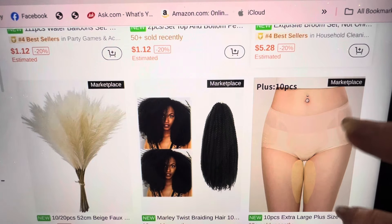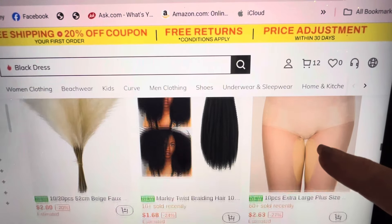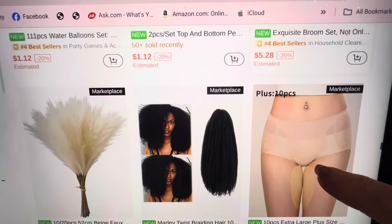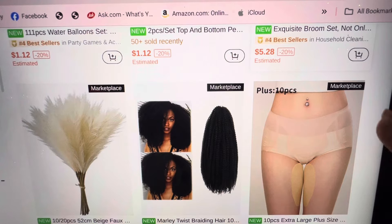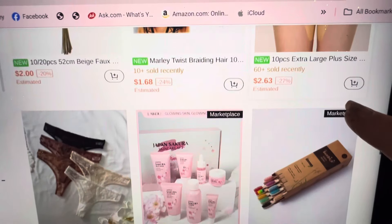Extra large plus size — for what? A nice wig. Oh, I like that feather — oh, I thought it was a feather duster. They're just those palms. I already have some, I don't need any more.